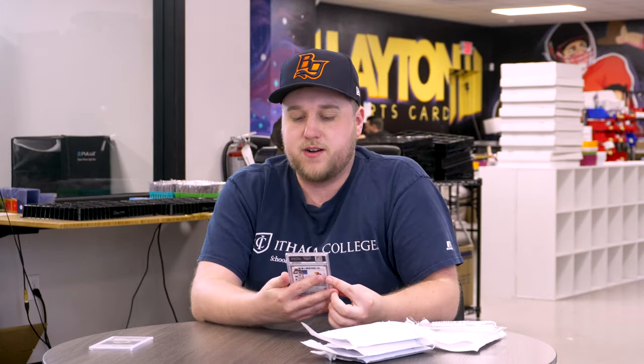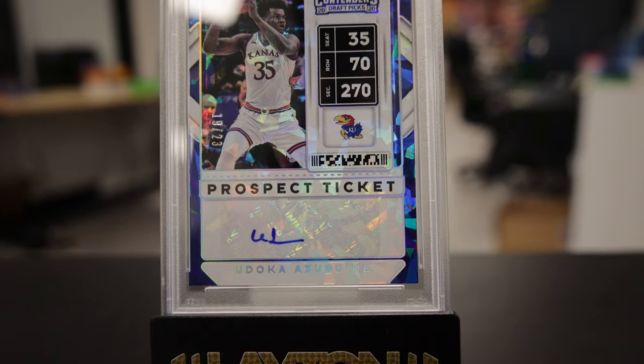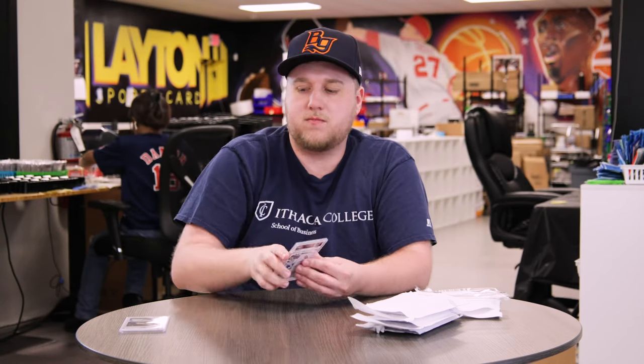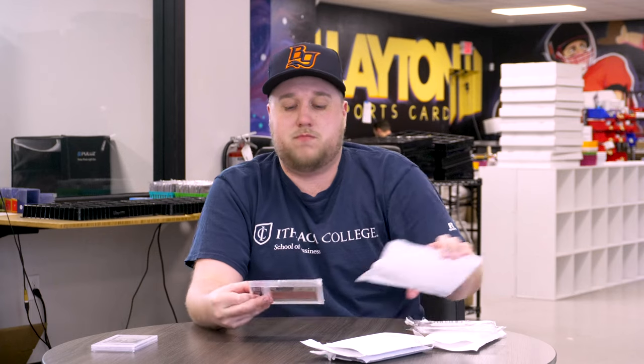Number two is pretty cool. This is going to be a 2020 Panini Contenders Draft Picks Basketball Yudoka Azebuke cracked ice auto, number 2 of 23. This guy was an absolute stud at Kansas, had some minutes for the Jazz, and bounced around a little bit, but definitely still a pretty good player. A lot of people love their Kansas Jayhawks to collect, so very nice.